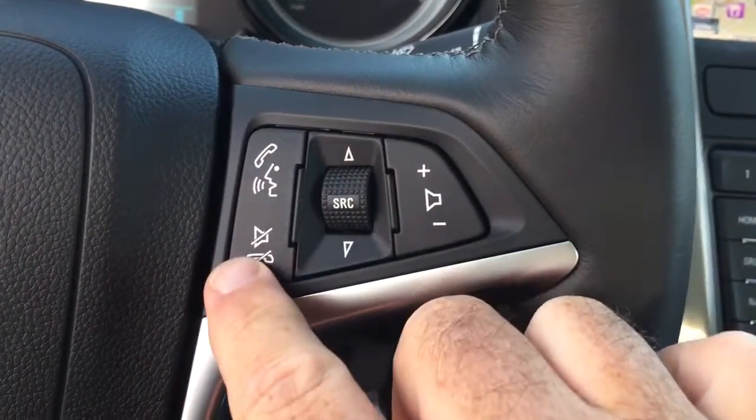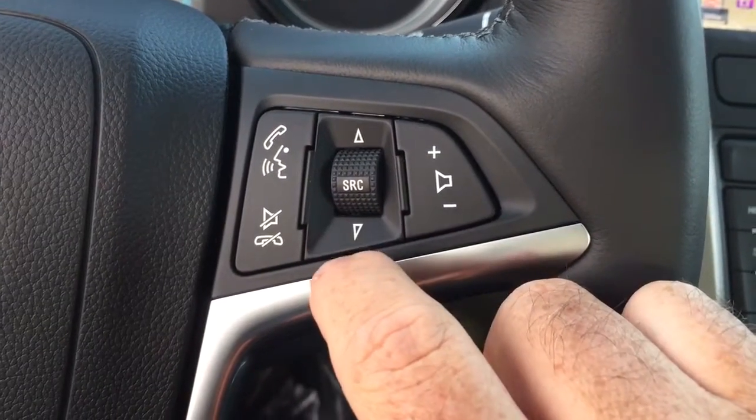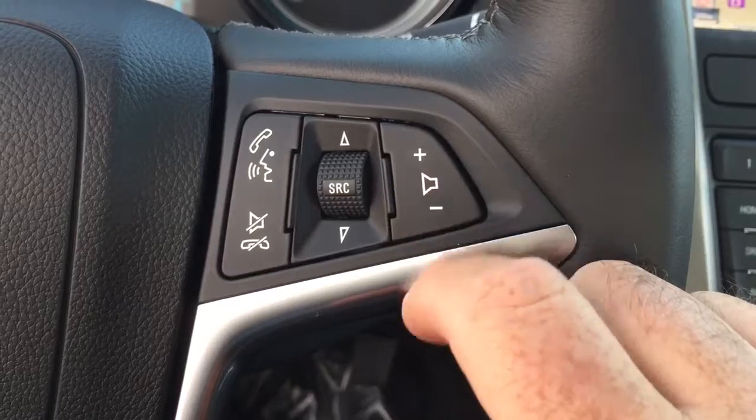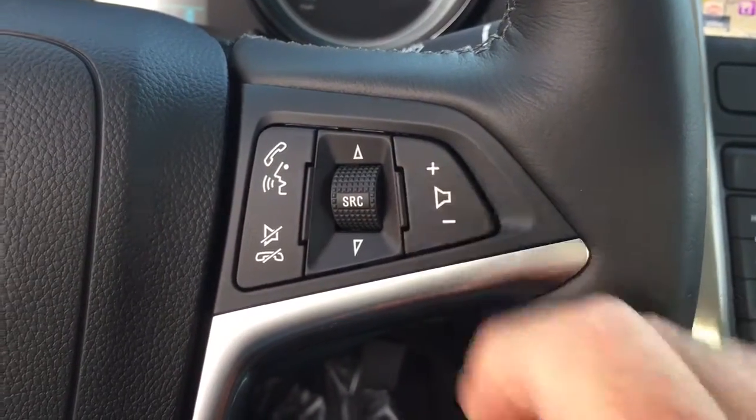We do have hands-free calling over here, and you can press this to scroll through some favorite radio stations and tracks on your CD player or your MP3 player, whichever you have plugged in. You can also adjust the volume right here.